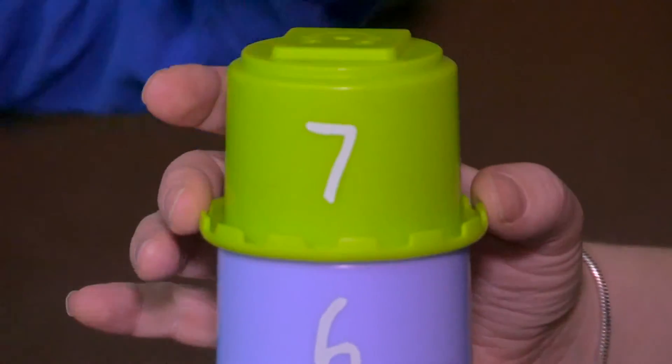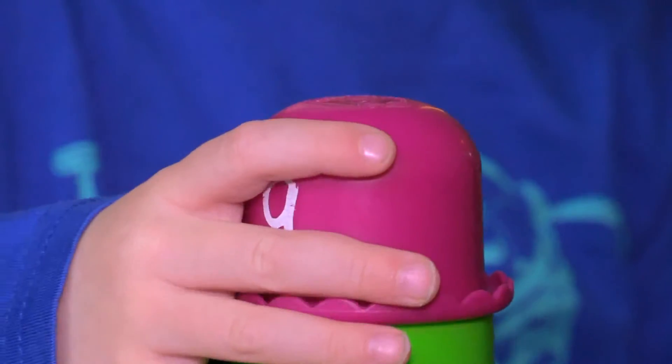What you can do is you can show your child a number and then they build that Tower of Cups.